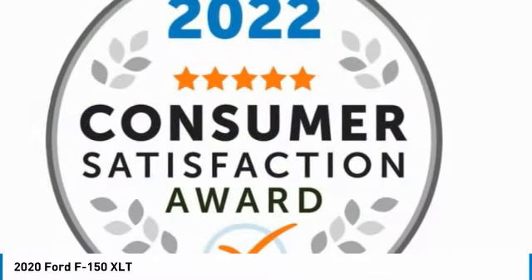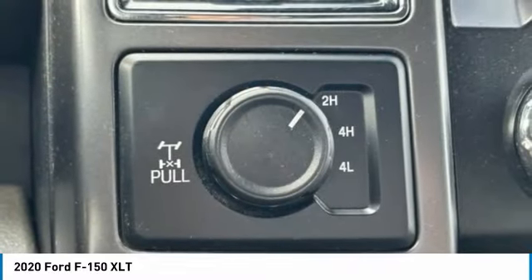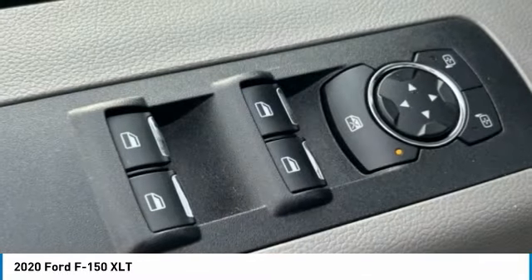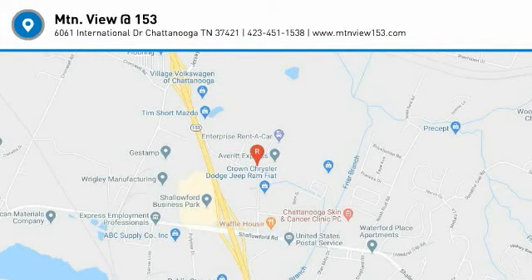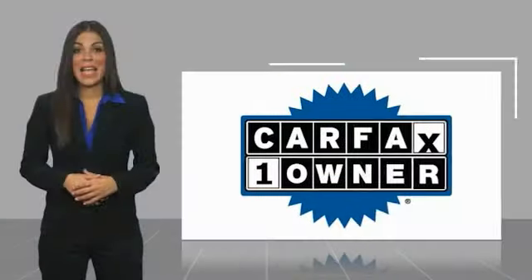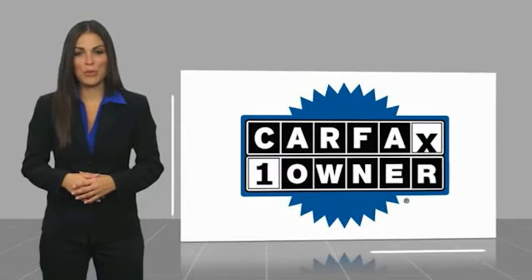Come see the car for yourself. This is a one-owner vehicle with a Carfax Vehicle History Report.